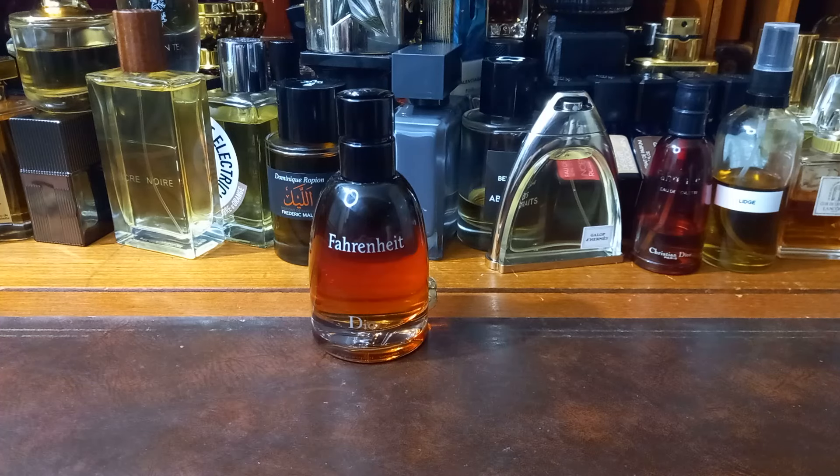Welcome friends, today we are doing another perfume review. Outrageous. That is right my friends, once again I am returning to you this time with a perfume review. And the perfume I am reviewing today is Fahrenheit Parfum by Dior.